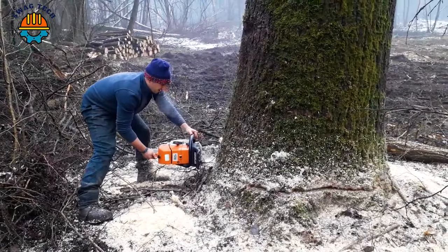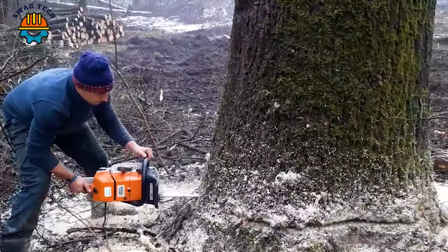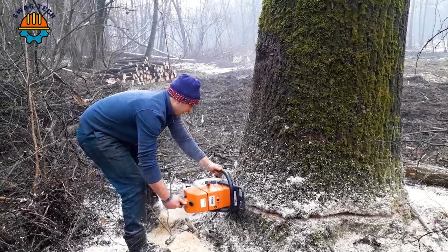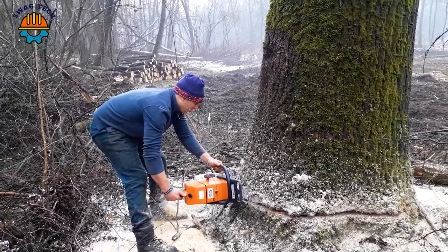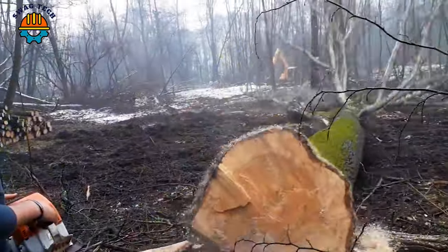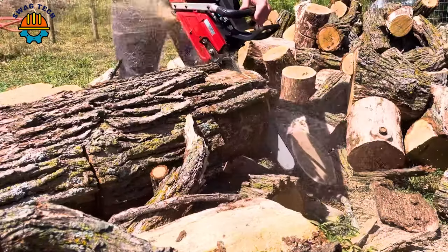Embark on the conquest of wood with the Stiles MIS-880, a true giant in the field of tree cutting with precise cuts. The sharpness of the advanced saw helped him process the log quickly.